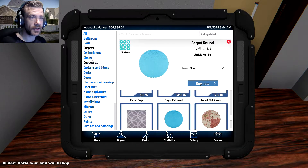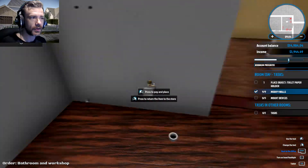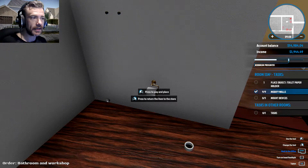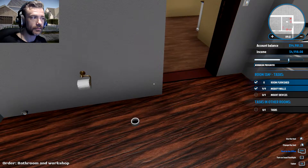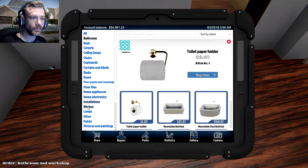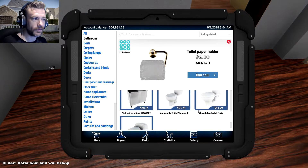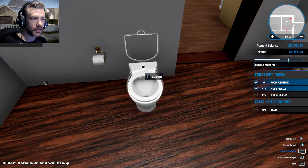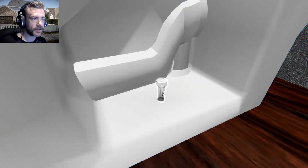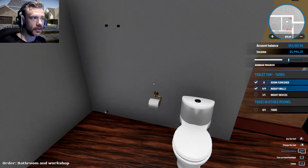I wonder if it even matters — it's kind of weird that it's cut off and doesn't say. Bathroom toilet paper holder — hope it'll fit right here, there we go. Now toilet. Toilet fairy, toilet standard, toilet flatty — let's give them the fairy toilet because they said they wanted a nice bathroom. Some assembly required — put the tank on, the fancy flusher, the lid — there we go.